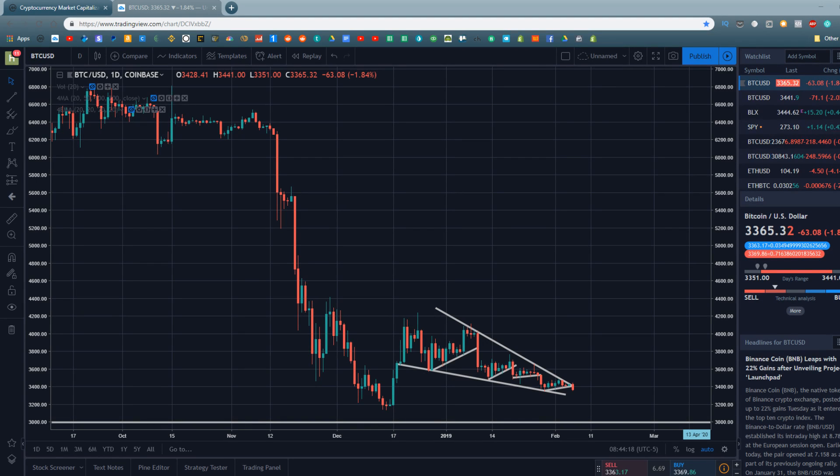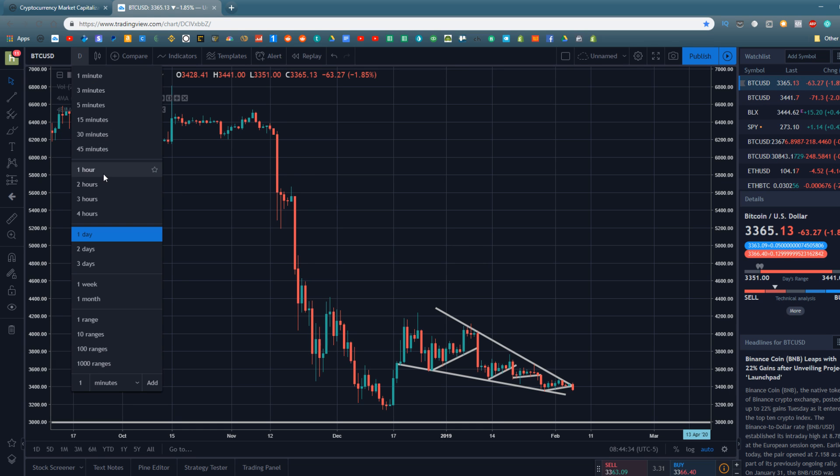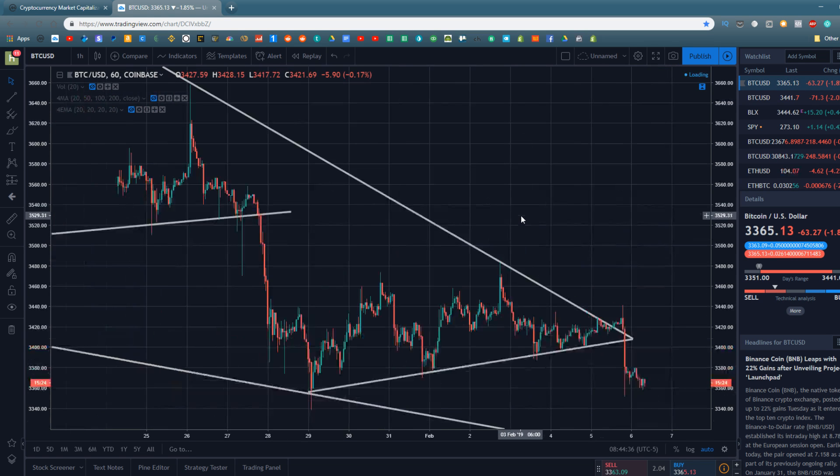Hey guys, what's going on? Jeb here and in today's video we're going to be doing a little bit of technical analysis on Bitcoin and the cryptocurrency markets. Over the last three videos or so we've been doing some more longer-term technical analysis, news analysis, and fundamental analysis, and you guys seem to really be enjoying that, so we're going to continue that here on the channel. But for today's video we do actually have something rather important to talk about on the short term.